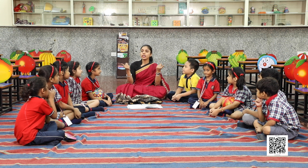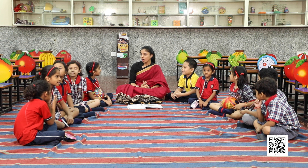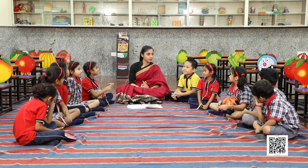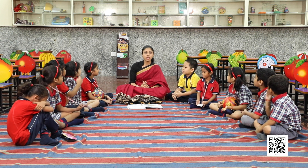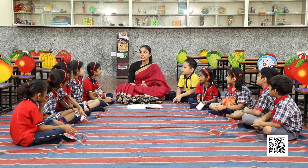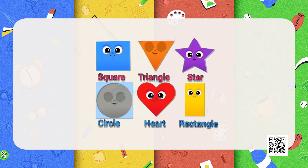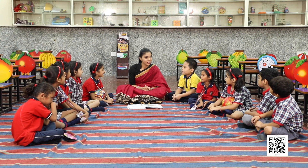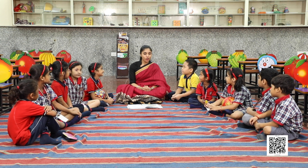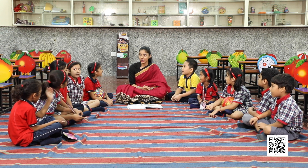Look around and see what kind of shapes are there. Circle is there? Yes. Cuboid is there? Okay, very nice. Today we'll go on an adventurous journey of shapes. Are you ready? Yes ma'am. We'll go on this journey all together? Yes ma'am. Excited for that? Yes ma'am.